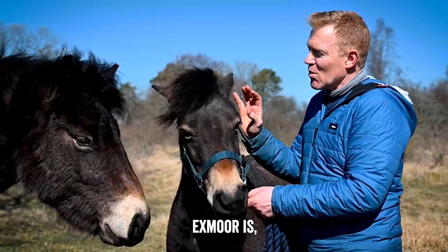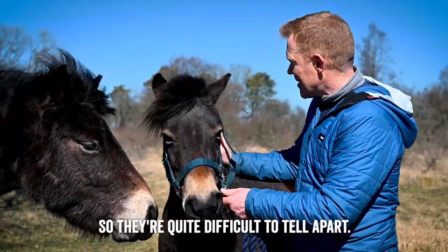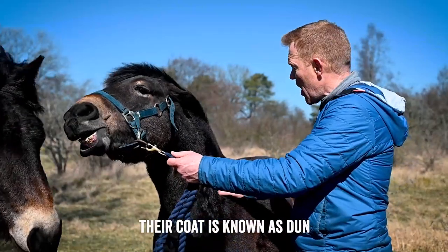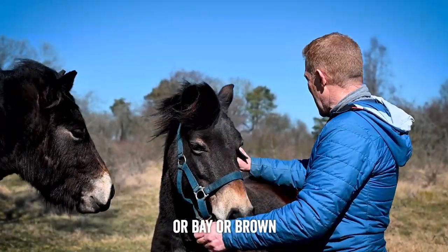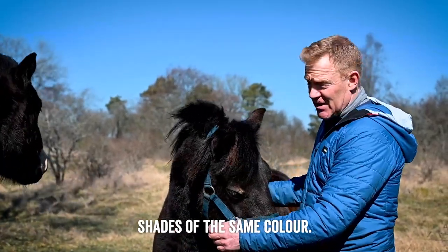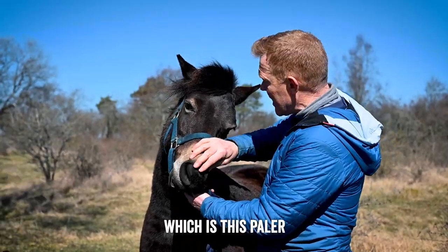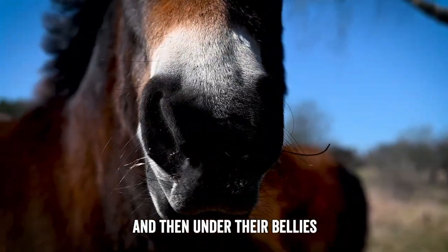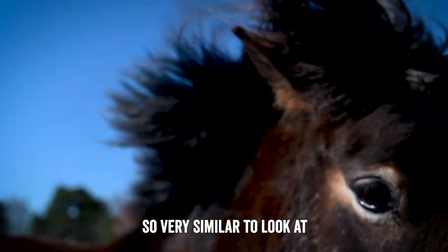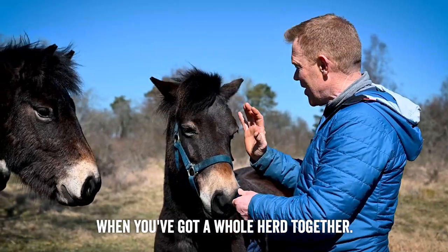The thing with Exmoors is they're very uniform in the way they look and their colour, so they're quite difficult to tell apart. Their coat is known as dun, bay, or brown — basically different shades of the same colour. They've all got these mealy noses, which is a paler colouring around the nose and eye, and then under their bellies and on the tops of their legs. Very similar to look at, and absolutely gorgeous when you've got a whole herd together.